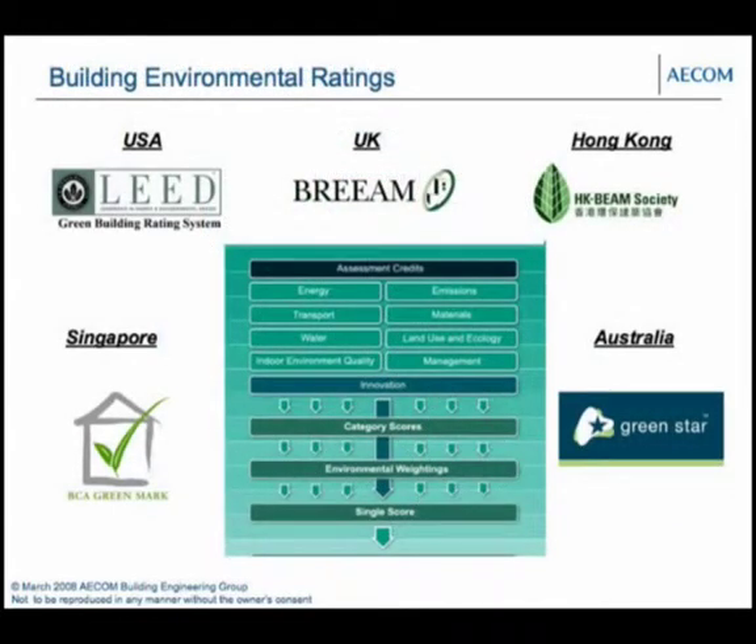There are a number of rating schemes around the world. LEED is well known in the USA. BREEAM in the UK was probably one of the earlier ones. Singapore's Green Mark, HK BEAM. In Australia we use the Green Star system. Nearly all of them look at those eight different categories, add points for innovation, and produce a single score — a star rating or point score.